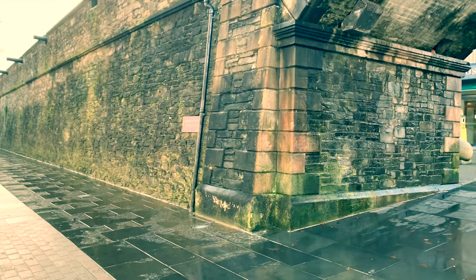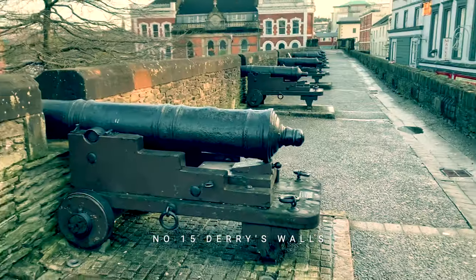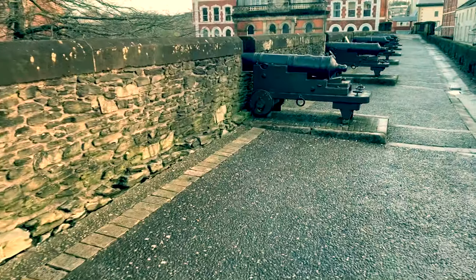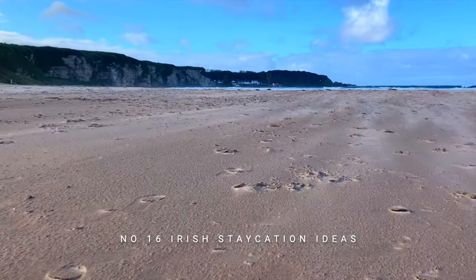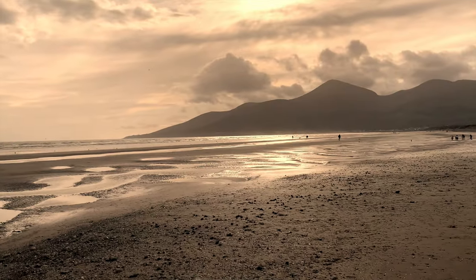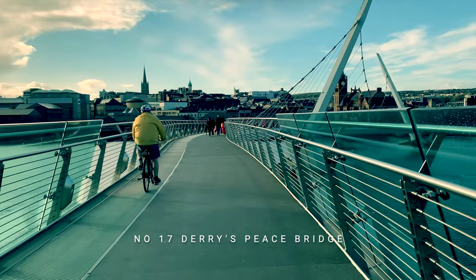Then it's back to Derry to walk around its walls — interesting for those with a general historical interest or a specific interest in the Troubles. Film number sixteen brings together a collection of Irish staycation ideas, looking at a range of places in the north of the island that you might want to visit.